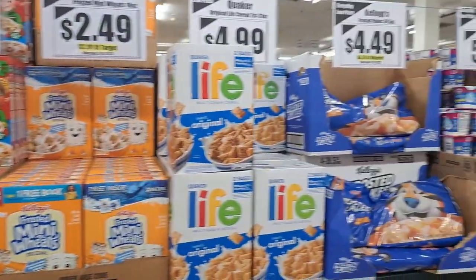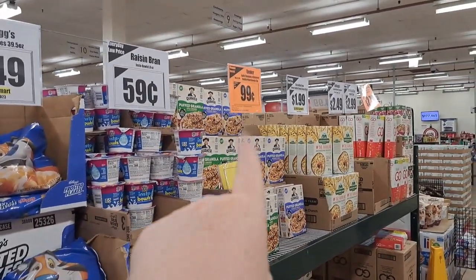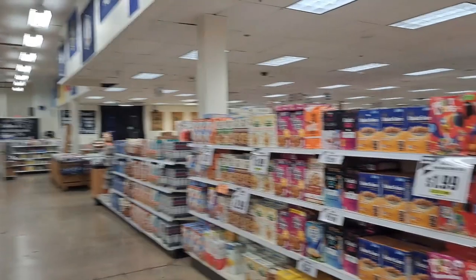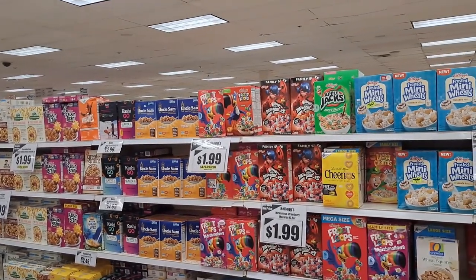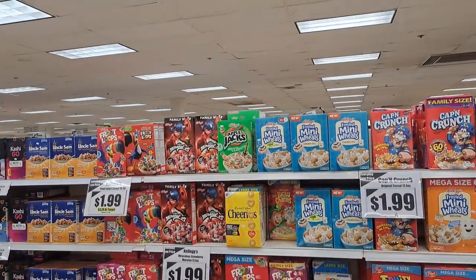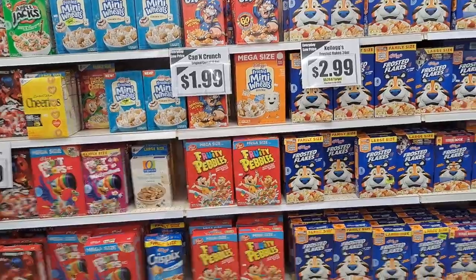We're in the cereal aisle right now, which I don't eat, so let me do a quick pan. Prices are about a buck 99 to $2.99. They've got Honey Smacks, Rice Krispies. More oatmeal, Raisin Bran, Froot Loops — I have no idea what that is — Cheerios, Apple Jacks, all extremely bad for your health. Fruity Pebbles — I love Fruity Pebbles.